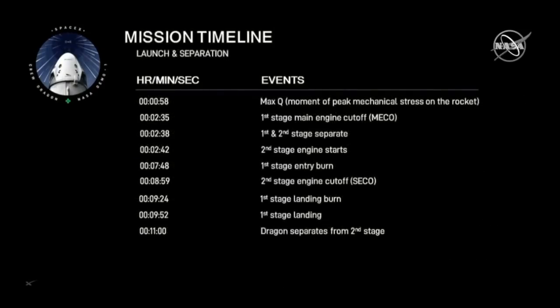In flight itself it's somewhat similar to other launches. Around one minute into flight, you have max Q — the maximum dynamic pressure the vehicle sees. Two and a half minutes into flight, we have main engine cutoff on the first stage, followed by stage separation and second stage engine start. The second stage is on its way while the first stage performs an entry burn around seven minutes after launch.